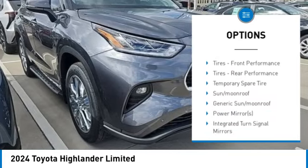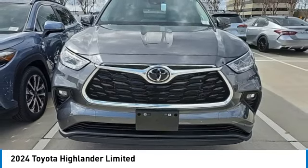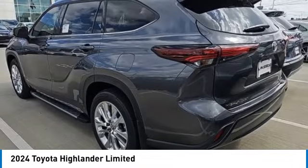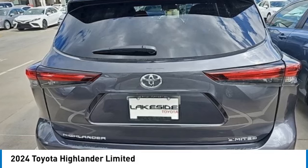Chrome wheels, rear spoiler, remote engine start, power liftgate, brake assist, traction control. If affordable style and reliability are what you're looking for, this vehicle couldn't be more perfect — drive it today.